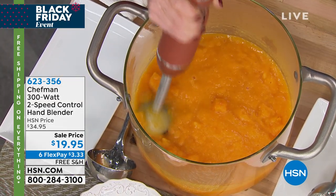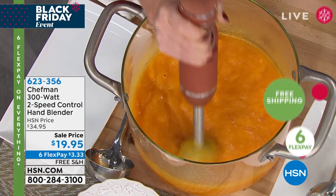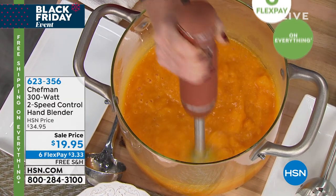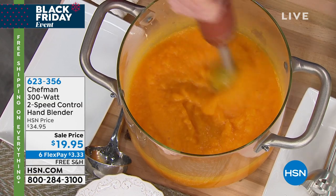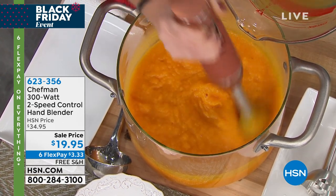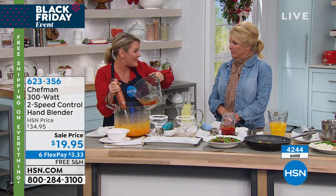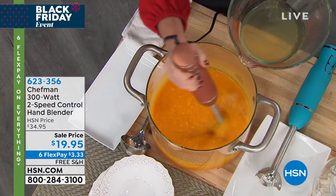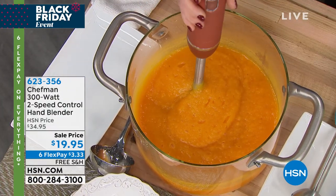I've made butternut squash soup in 30 seconds. Rather than cooking ingredients and transferring hot liquid into a big blender — which is not safe — I just put the immersion blender into my warm soup on the stove and blend right there. I only need one hand to blend, and you can hold something else in the other. This is so ergonomically comfortable — it feels amazing in the hand.